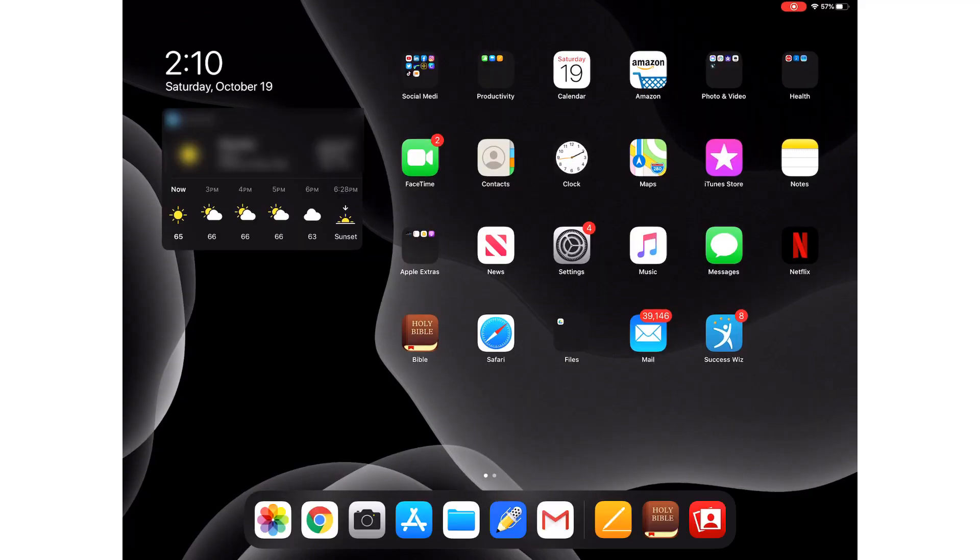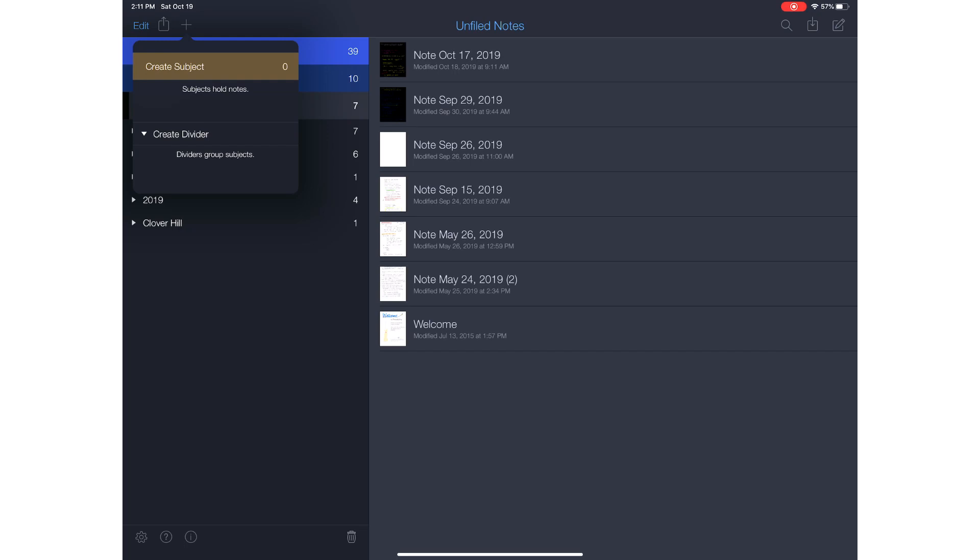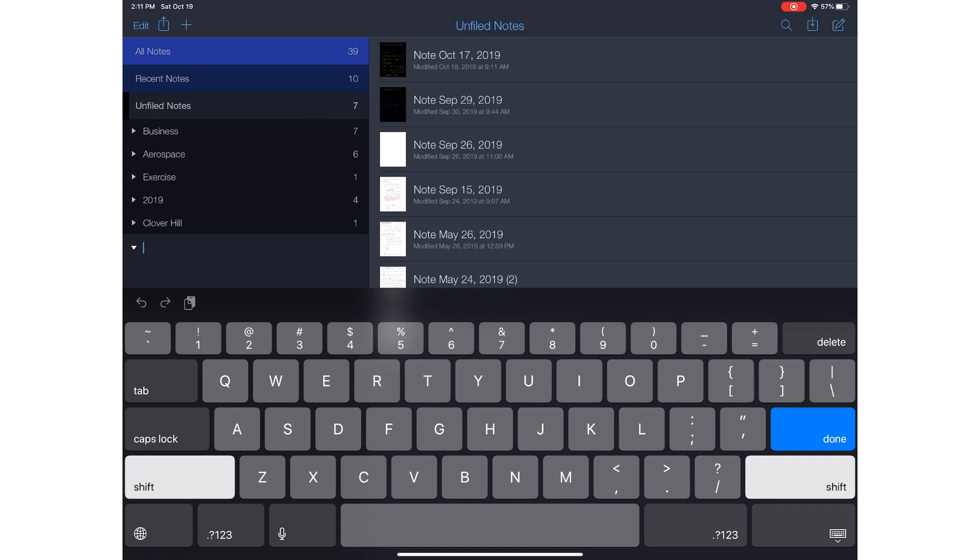We're going to open up the app — you can see the blue app at the bottom with a pencil and a mic on top. Click on that and it opens right up. On the left-hand side you have your notes — you can see I already have some notes in dividers. If you hit the plus symbol it says create subject or create divider. Dividers actually group subjects. So let's create a divider and name it — I'll just put 'test' here.